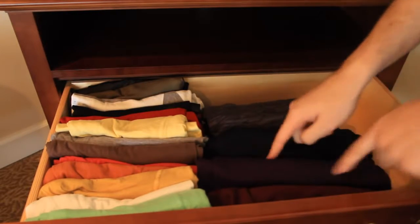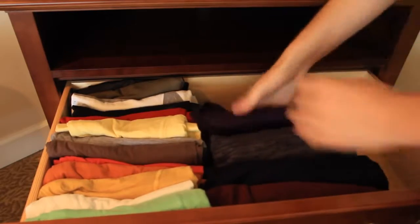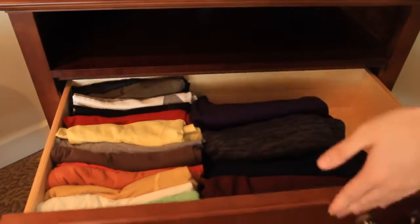Same thing with the sweaters — which one? I can just take this one, put it back in. And then once you got all you need, you just close it. Alright guys, that's pretty much it. Hopefully it's pretty helpful. Thumbs up this video if you liked it, and as always, thank you for watching, and I'll see you next time.